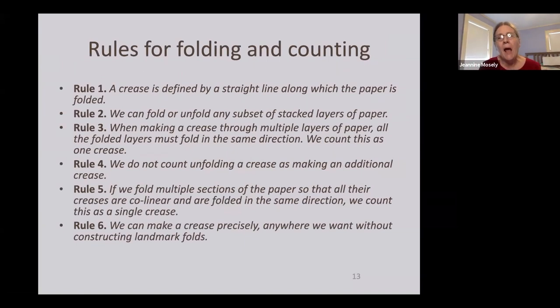Before asking how many counters you can get with a fixed number of folds, we need rules. Rule 1: a crease is defined by a straight line along which the paper is folded. Rule 2: we can fold or unfold any subset of stacked layers. Rule 3: when you make a fold, all layers must go in the same direction. Rule 4: you're allowed to unfold a crease without counting that as a new fold.